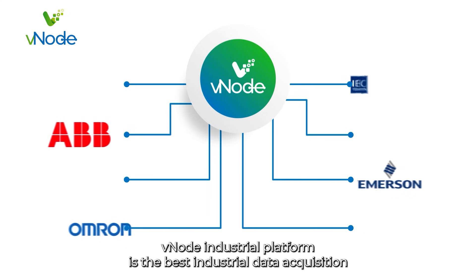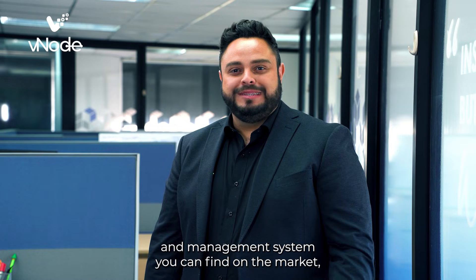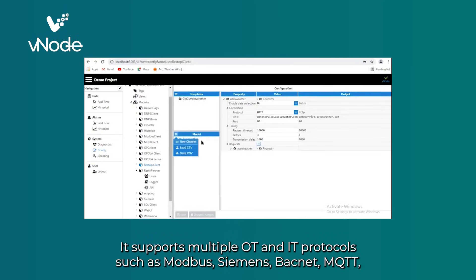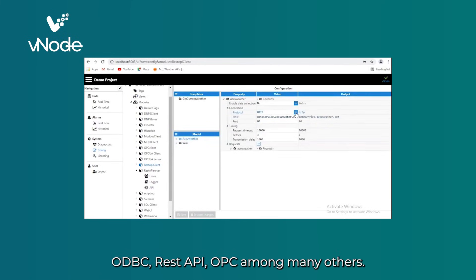VNode Industrial Platform is the best industrial data acquisition and management system you can find on the market, offering solutions to all of these questions. It supports multiple OT and IT protocols such as Modbus, Siemens, BACnet, MQTT, ODBC, REST API, OPC, among many others.